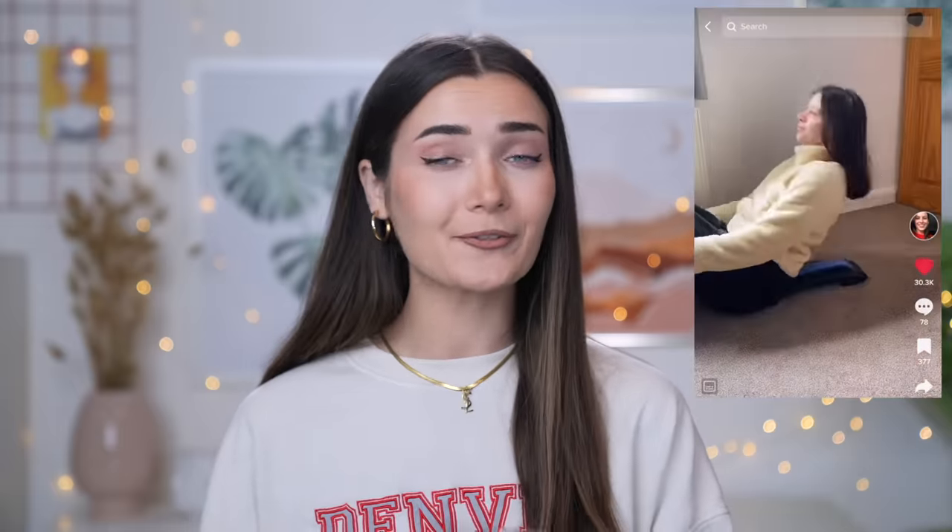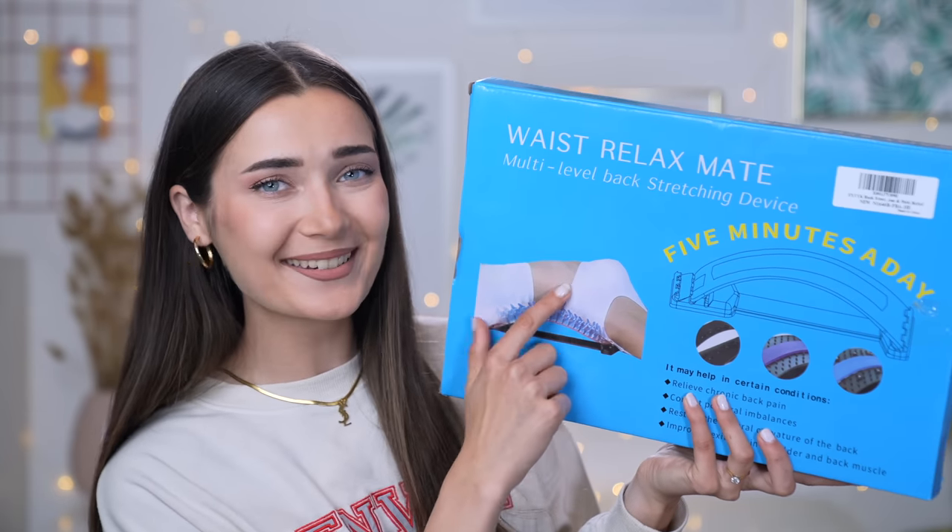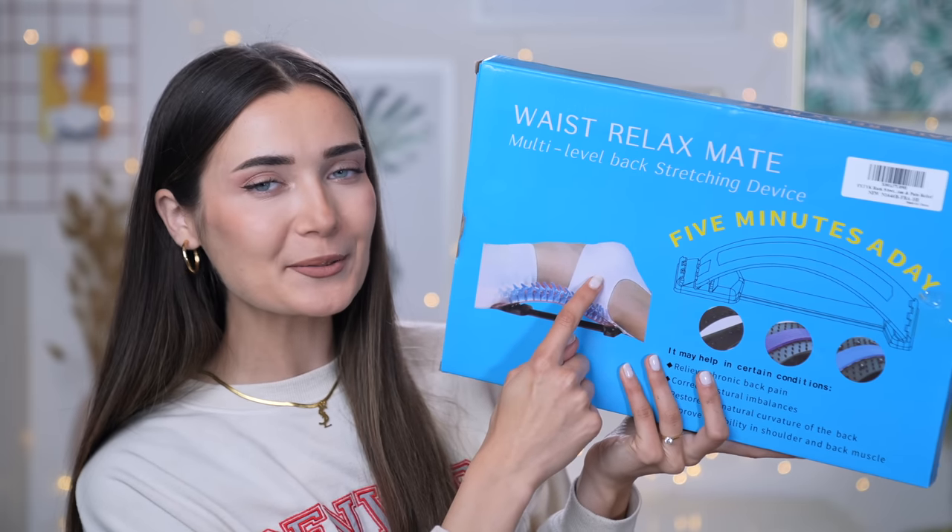The next product has 13.7 million views - guess in the comments what you think it is! It's a back stretcher - a chiropractor-style back stretcher. If you have back problems this could be really beneficial. You can set it to different levels, starting small and working your way up. I picked mine up for only 13 pounds - it's not exactly the same as in the TikTok but should do the same job.